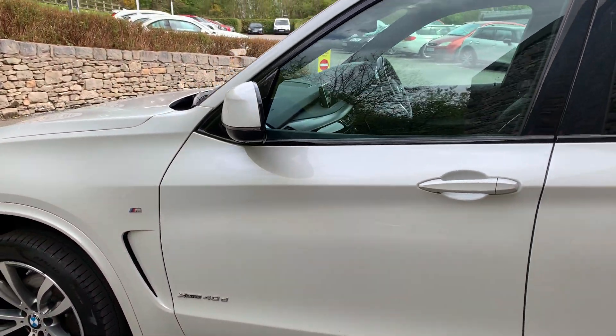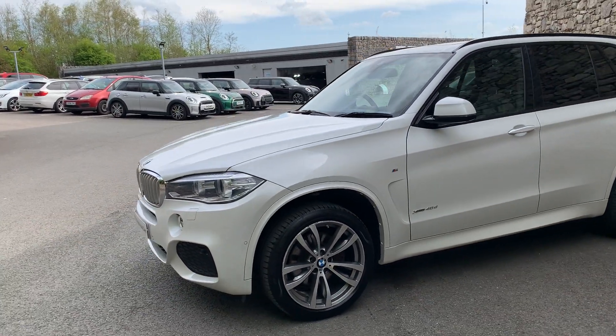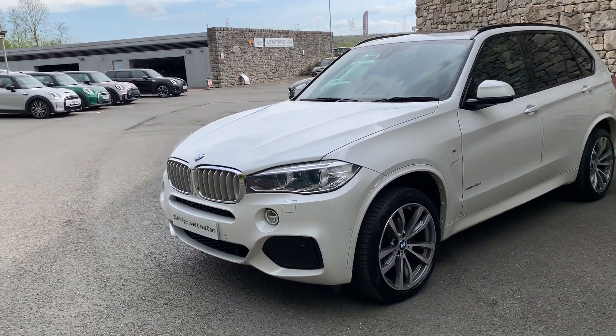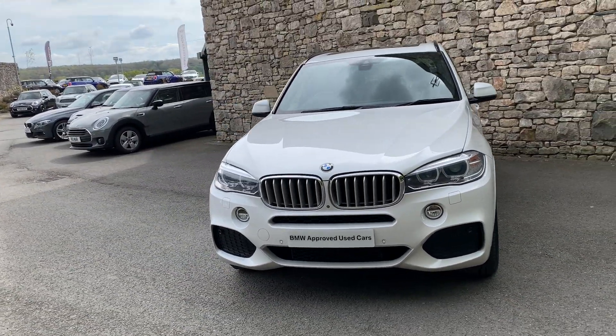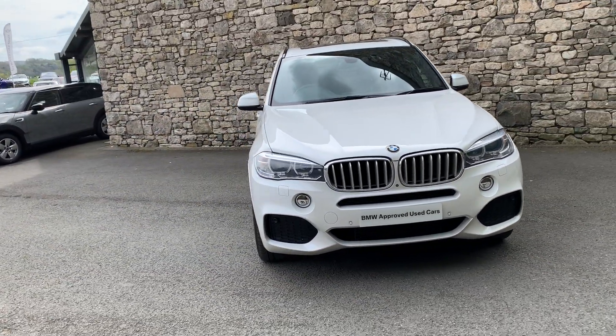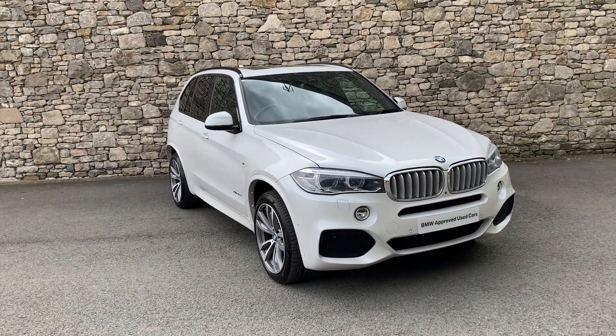And there we have it — a 2018 car with 38,000 miles. If it's of interest then give us a shout; we can arrange any finance figures, test drives, anything like that. We also offer a nationwide delivery service, so if you're not local to us then don't worry about that. Thank you very much for watching the video, hope you enjoyed it — bye for now.